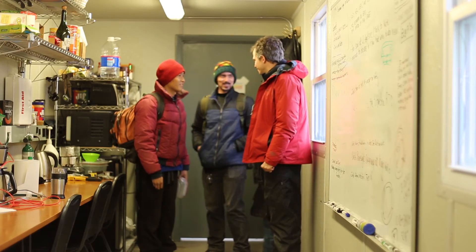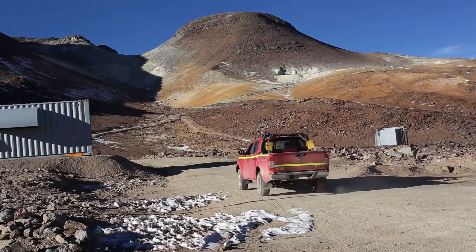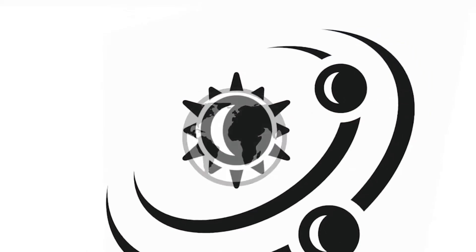Let's go down the mountain. Thank you so much for watching.